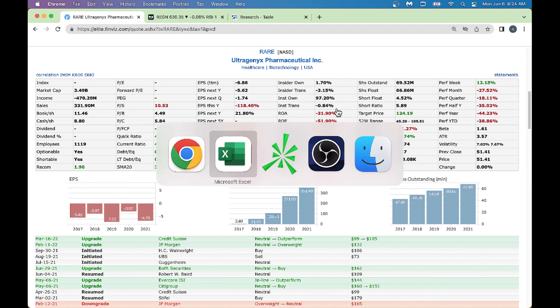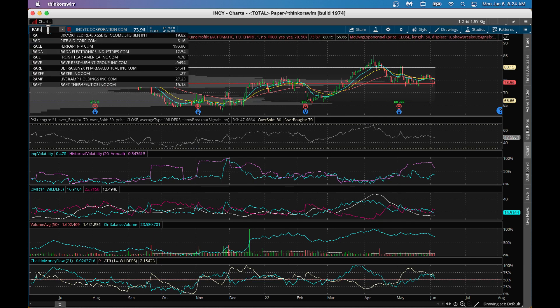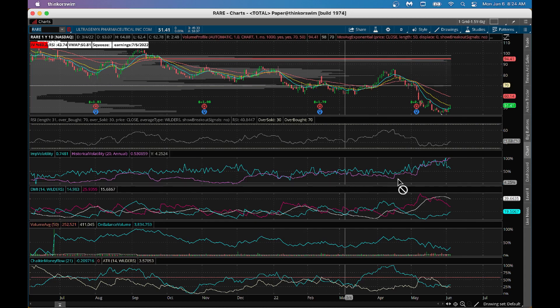Let's jump into ThinkorSwim from TD Ameritrade and bring up RARE. One of the reasons I like this stock is it's trying to make its way higher slowly after being beaten down big time. From a DMI perspective, the blue line wants to go higher and the red line wants to come down - this can make a bullish crossover once the blue line crosses over the red line. On-balance volume is going higher and Chaikin Money Flow is going higher. This is one of the perfect stocks - we're catching it at the right time at rock-bottom levels.